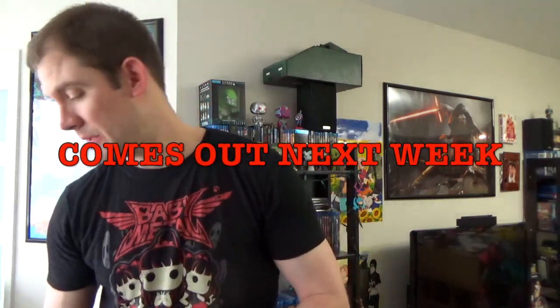Presenting Spider-Gwen annual variant cover. The annual issue isn't even out yet — I don't have a Spider-Gwen number one annual. It's like pre-release. Neat, if so.